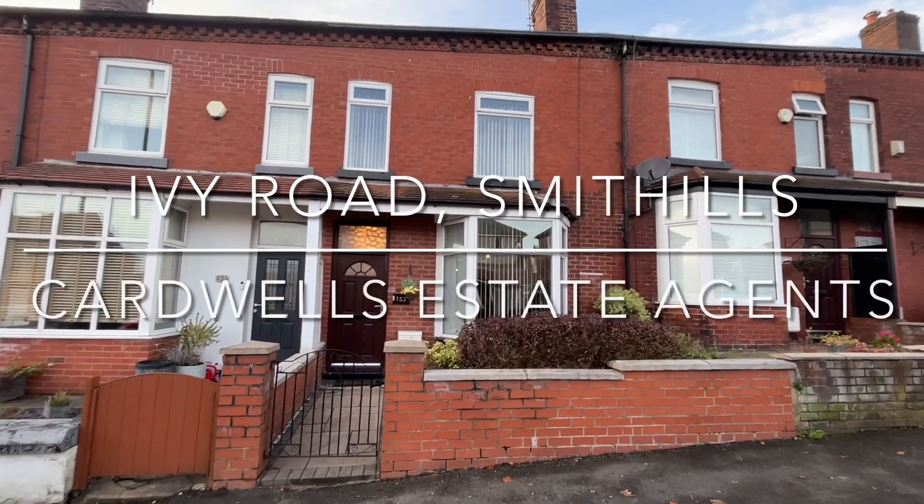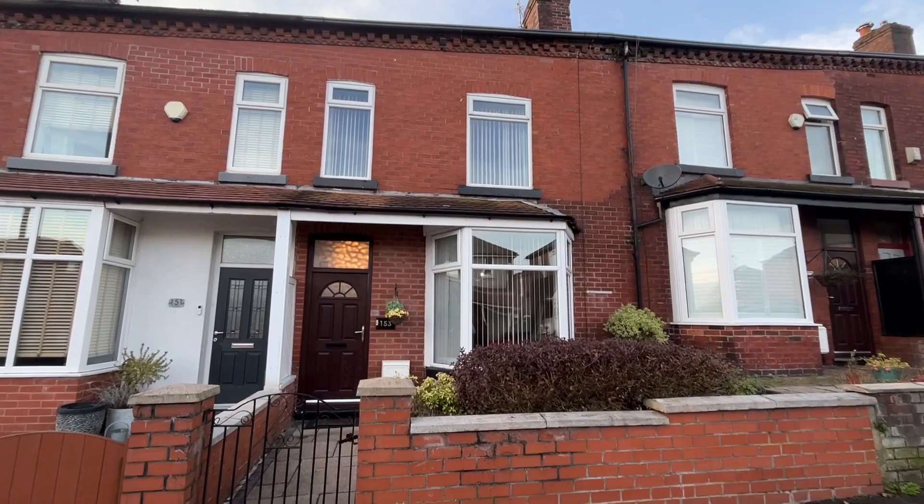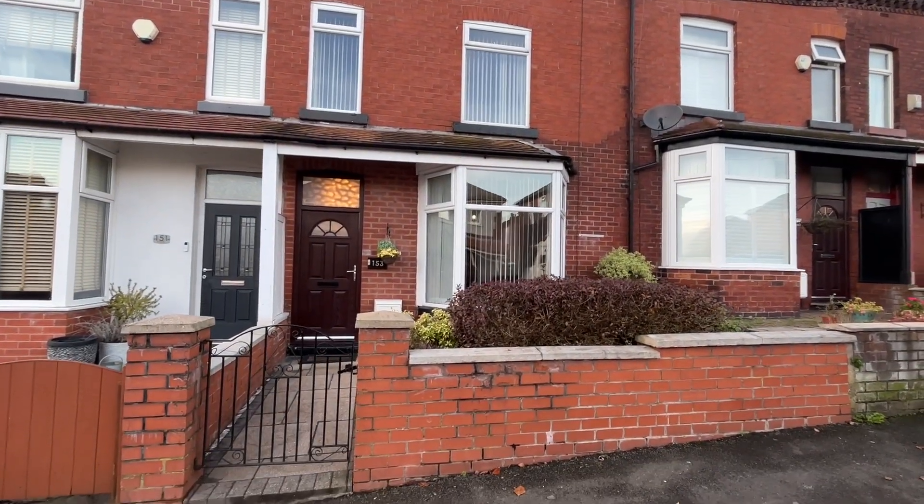Welcome to 153 Ivy Road in Smivels. We've got a beautifully presented three-bedroom garden-fronted mid-terrace property.